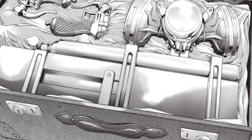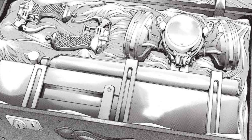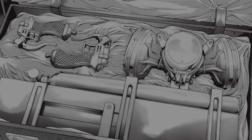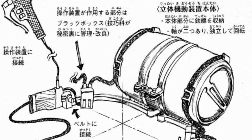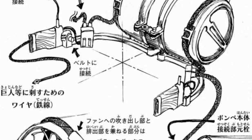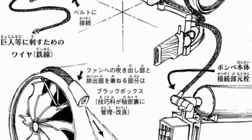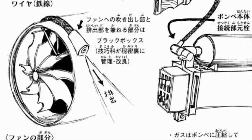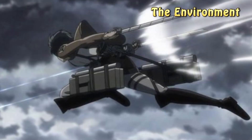As Levi once mentioned, even the most experienced users can and would eventually die — it was just a matter of probability as to which Titan encounter would be their last. It was also noted that survival depended on the number of Titans faced. Estimates held that an average soldier could handle at most a few Titans single-handedly — roughly 3 to 5 small Titans, or 1 to 3 standard-sized Titans.